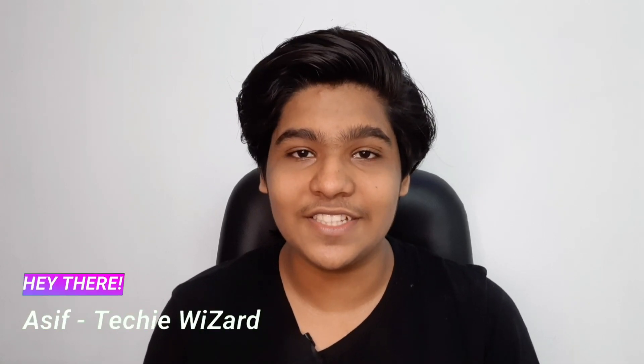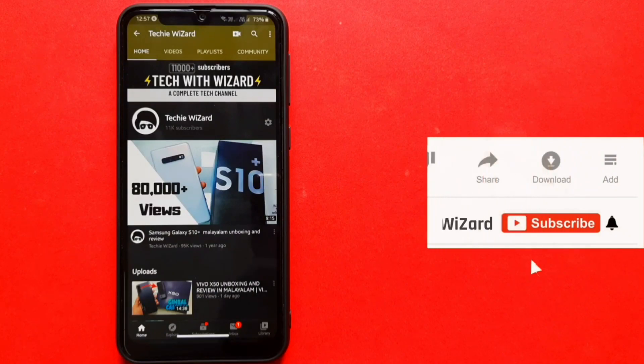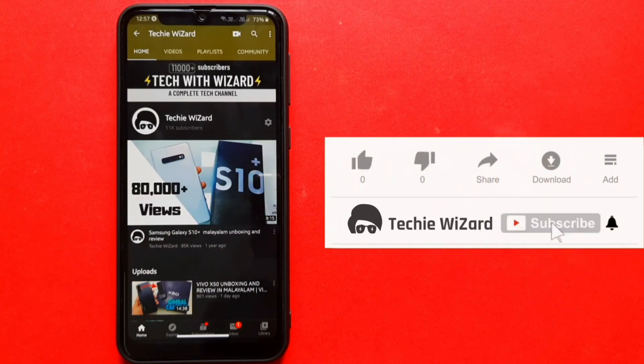Hello everyone, welcome to TechieVizade. Finally, we will talk about the Apple iPhone 12 series. My name is Asik Momath and you are watching TechieVizade. Please support us and subscribe to the channel.